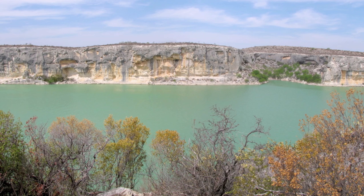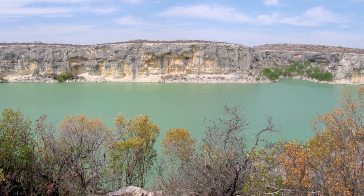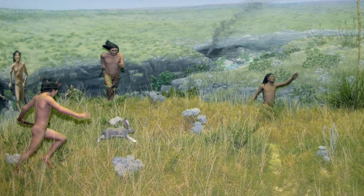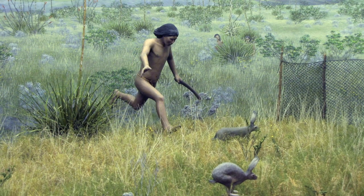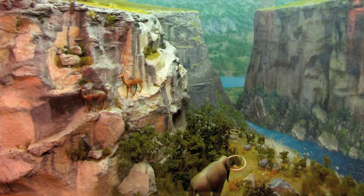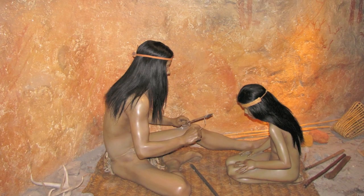The rivers probably attracted the area's earliest human inhabitants. Nearly 12,000 years ago, nomadic hunters entered the Lower Pecos region. They enjoyed abundant food, including rabbit, mammoth, and bison. Herds of camels, horses, and elephants roamed the rich, fertile land. These people took shelter in the canyons.